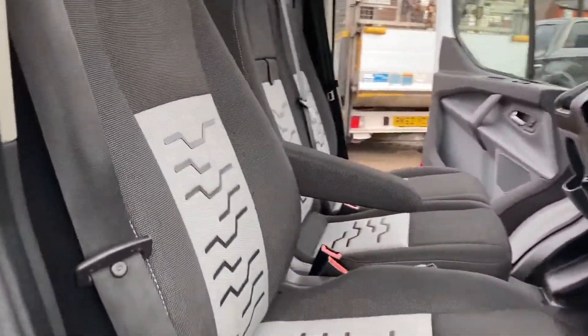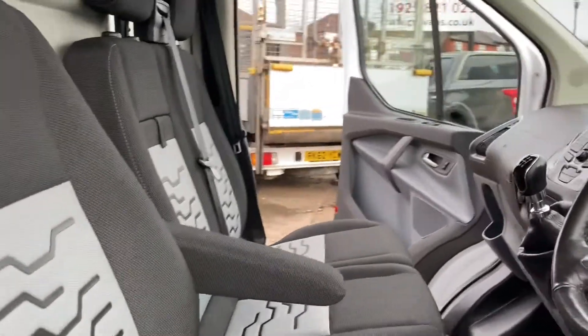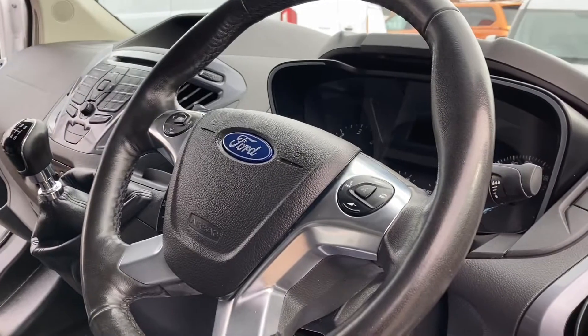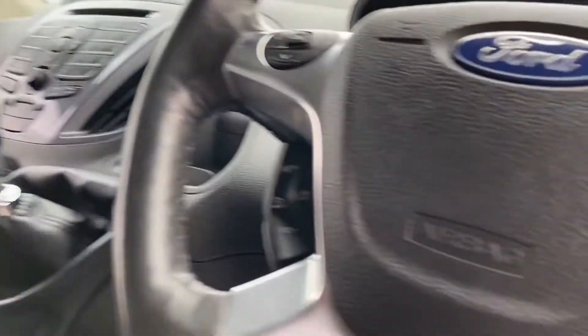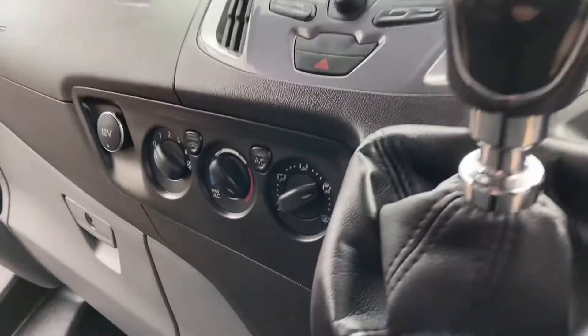If you're looking through the driver's door, starting with the door card — all in excellent condition. You can see nice seating, the driver's armrest, full functionality on the steering wheel, and there's heated seats as well, being the specification it is. Cruise control, obviously air conditioning, and so forth.